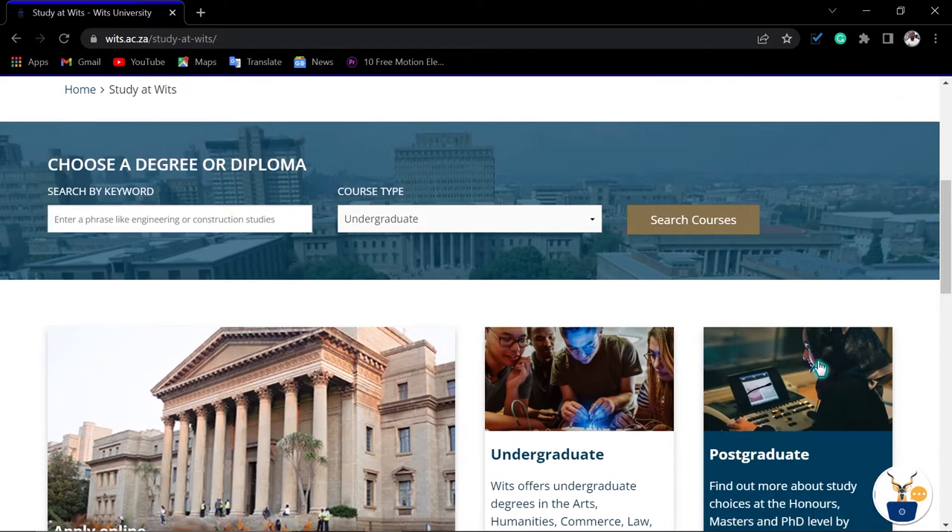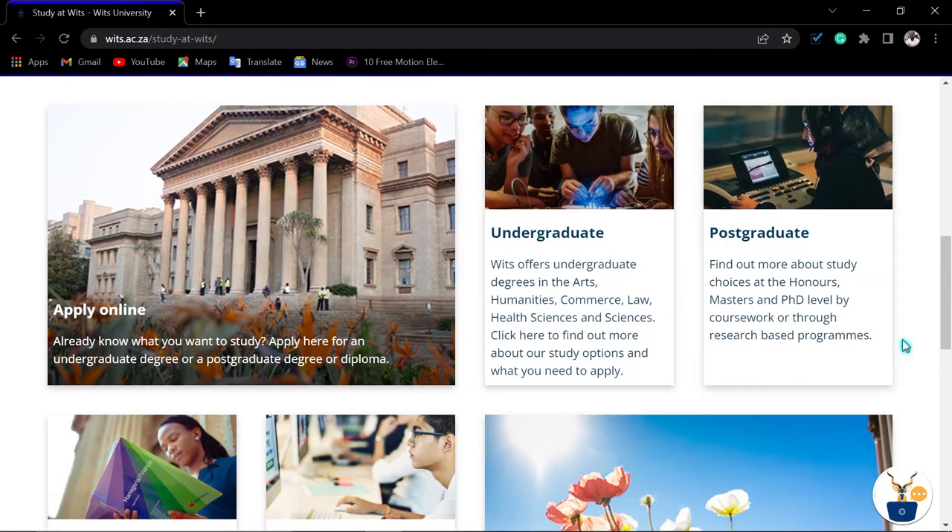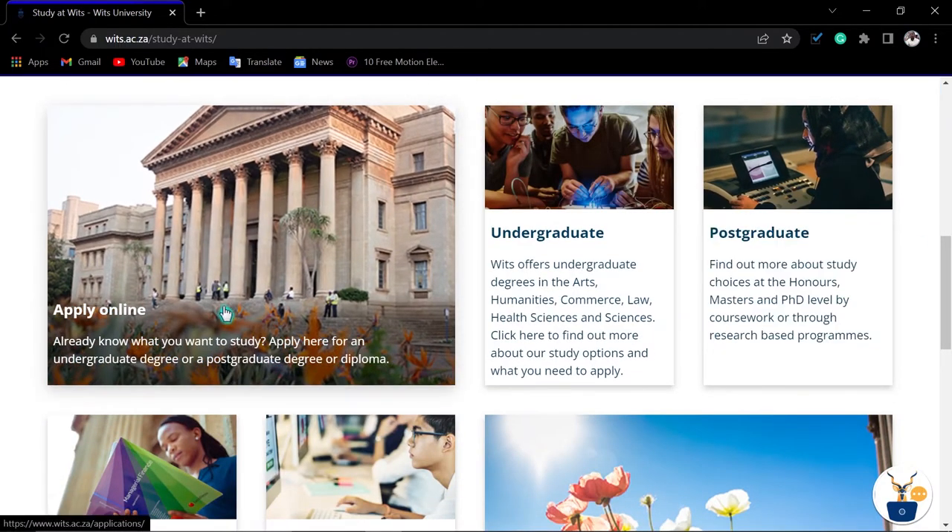That is how you check your qualifications and requirements. Make sure you have the documents needed — the most common ones are your results, ID copy, and proof of payment. You can pay online or deposit at Standard Bank. Now click 'Apply Online'.